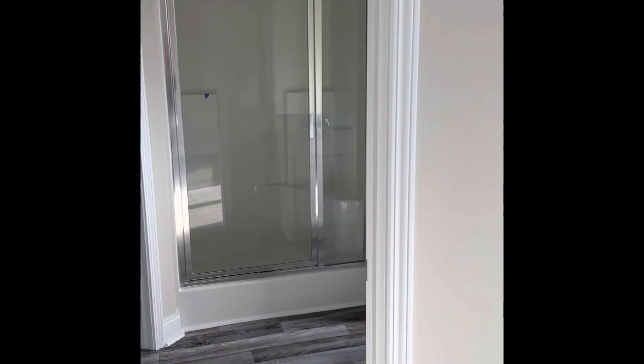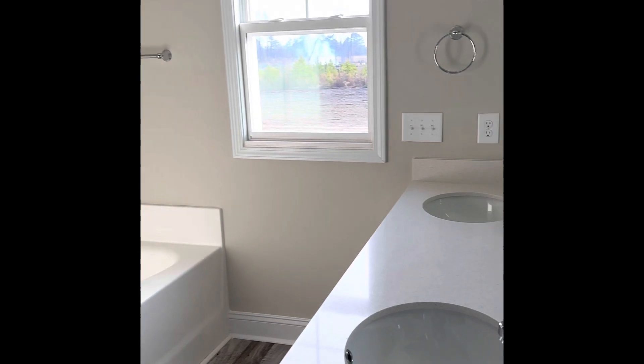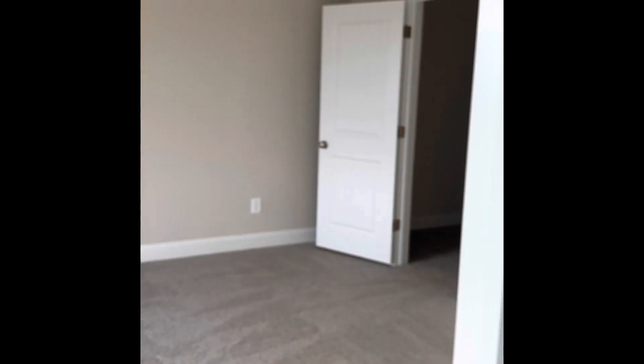Coming into the bathroom, you have the tub and the shower, and your double sinks. There's a walk-in closet, a separate room for the toilet, and just the view from the bathroom so you can see the size of the room.